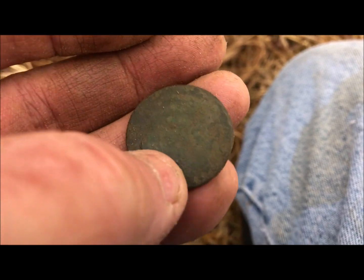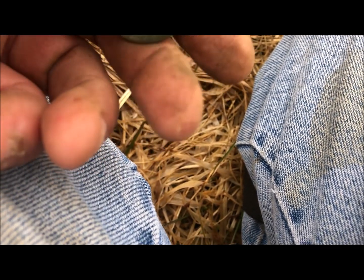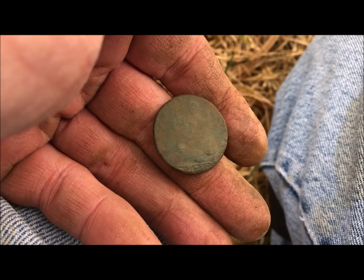I might get a date off of it. Let me get that around — there's King George. It almost looks like 1757. Alright, moving on.